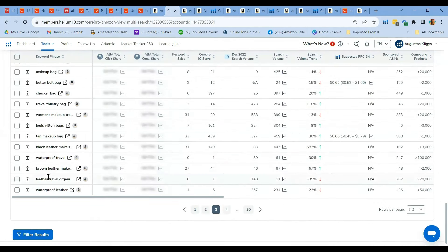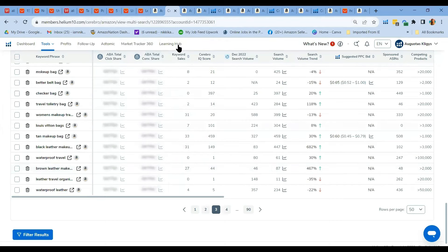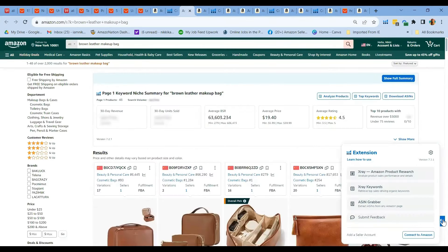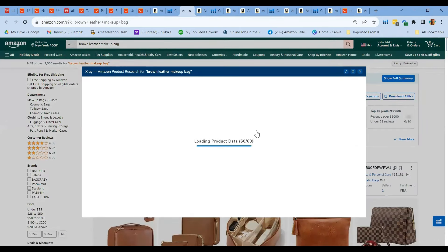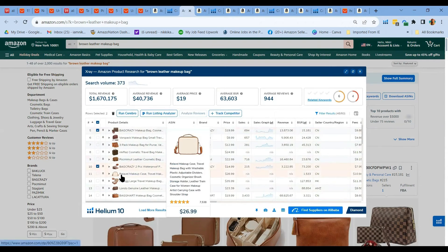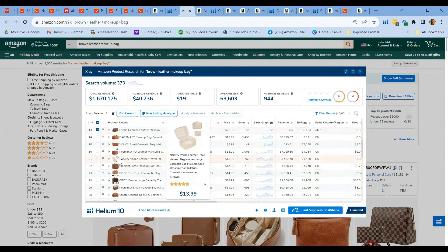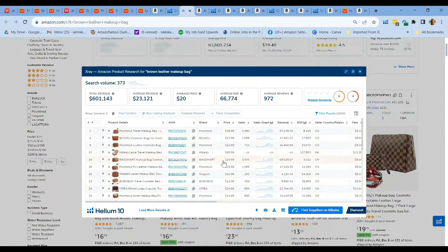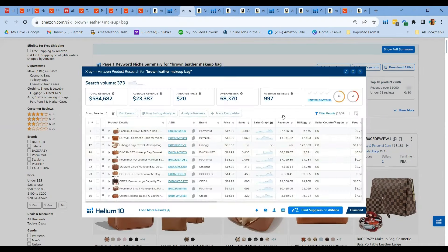From this search volume trend, we can see that there's one specific keyword phrase with an increase in trend of 467%, which is 'brown leather makeup bag.' From our initial product from Aliexpress — which was a leather large capacity cosmetic travel bag — using Helium 10's Cerebro tool, we were able to find another profitable niche product: the brown leather makeup bag. It has a search volume of 373, which is decent enough, and an average revenue of $40,736. By refining the X-ray results and hiding sponsored products, you'll see this type of product is very profitable with 997 average reviews across the top sellers.